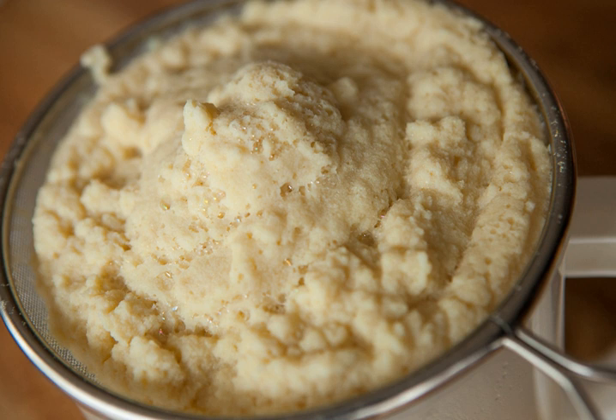Okara, soy pulp, or tofu dregs is a pulp consisting of insoluble parts of the soybean that remains after pureed soybeans are filtered in the production of soy milk and tofu. It is generally white or yellowish in color. It is part of the traditional cuisines of Japan, Korea, and China. Since the 20th century, it has been used in the vegetarian cuisines of Western nations. It is called duja or dufuja in Chinese, okara in Japanese, and biji or kongbiji in Korean.